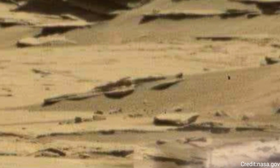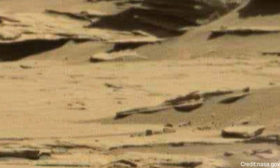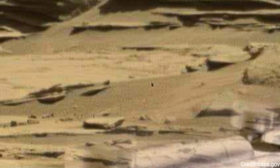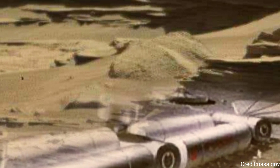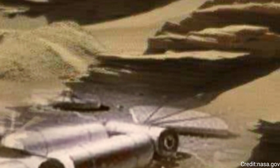NASA's Jet Propulsion Laboratory in Southern California built Curiosity and leads its mission on behalf of NASA Headquarters in Washington. The U.S. Department of Energy's Los Alamos National Laboratory in Los Alamos, New Mexico, developed ChemCam in partnership with scientists and engineers funded by the French National Space Agency (CNES), the University of Toulouse, and the French National Research Agency (CNRS).